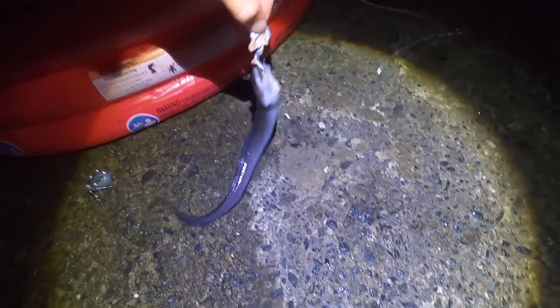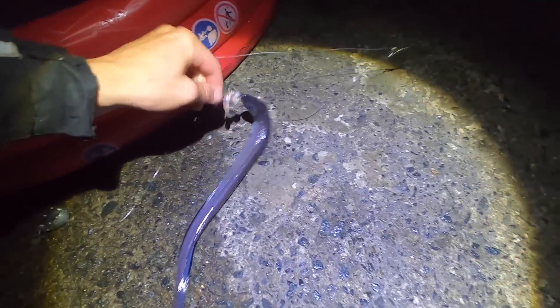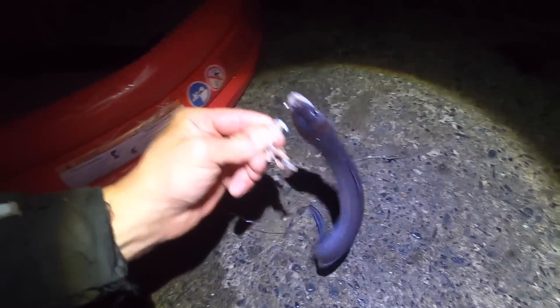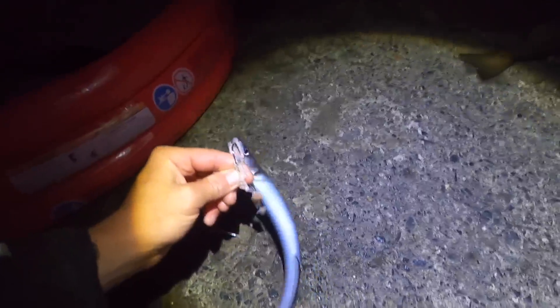Just reeled my rod in and we've got little cousin - a tiny little conger there, hooked perfectly in the lip so it'll go back really easily. Nice little whip - I'll chuck this one back, this one ain't going in the pool. What a cool little fish. There we go, straight back she goes.